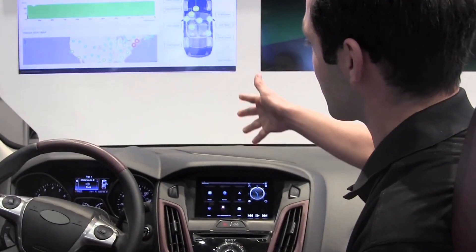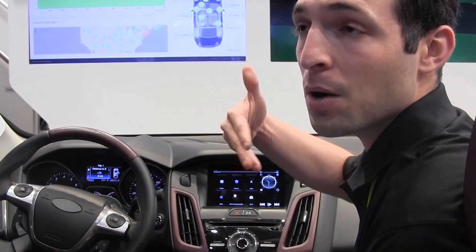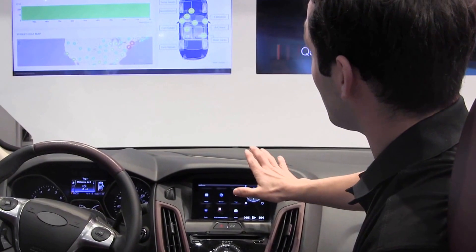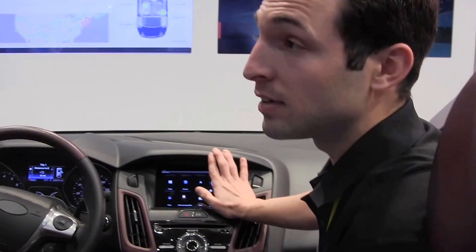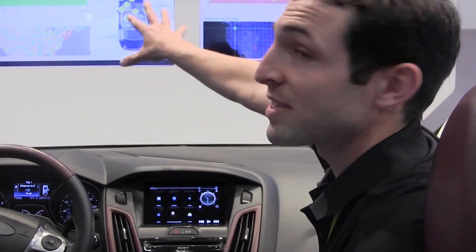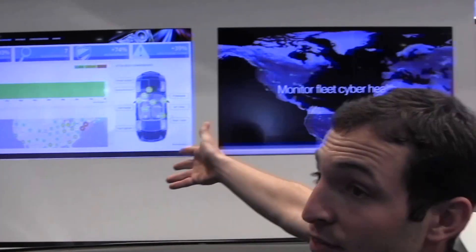What we have here is a regular car, and we are about to show how regular cars are susceptible to cyber threats. In here we have the telematics system of the vehicle. It's running Android 4.3 — it's a pretty old version, but it's pretty common in a lot of vehicles. To the left, we can see a live monitoring of what's happening in the vehicle.